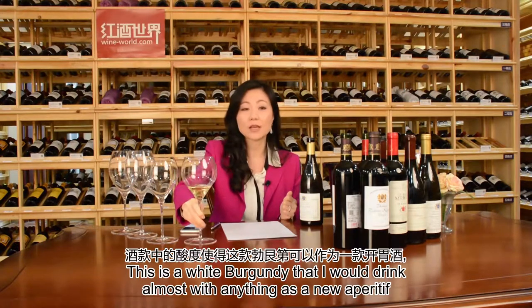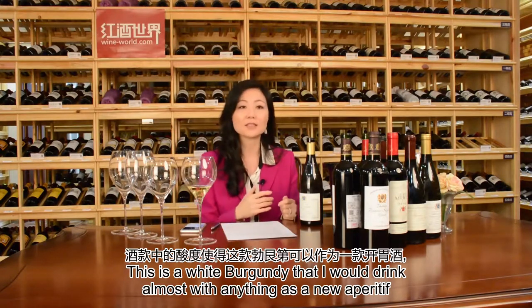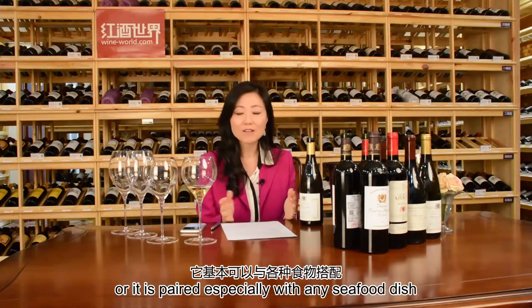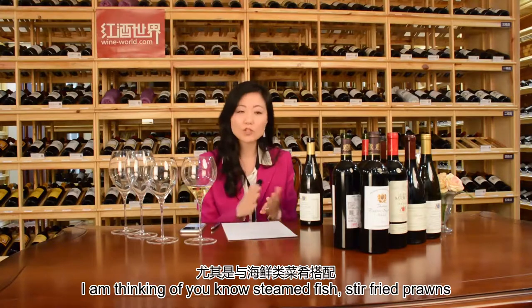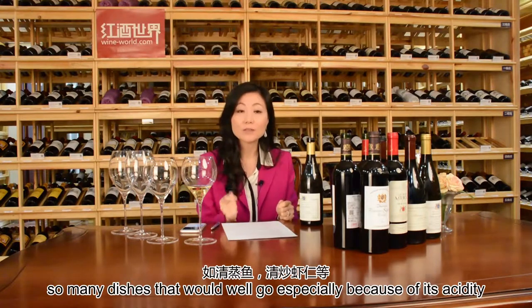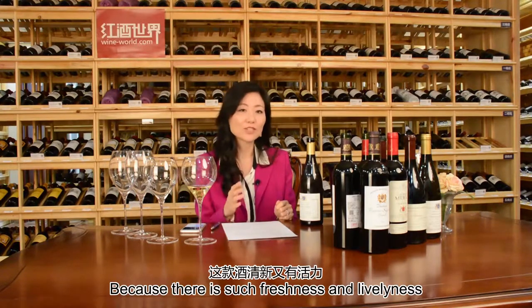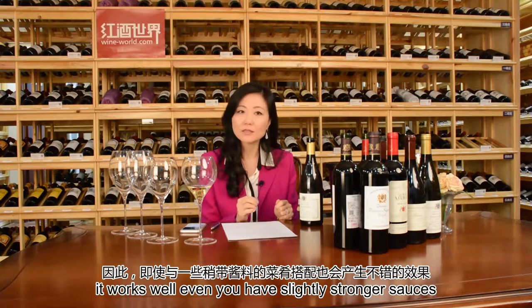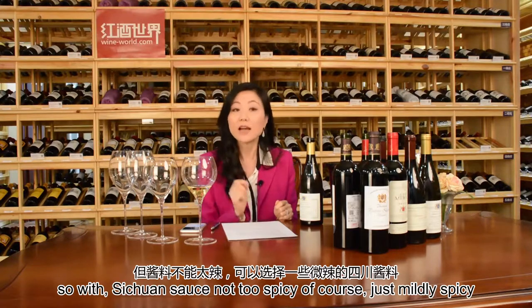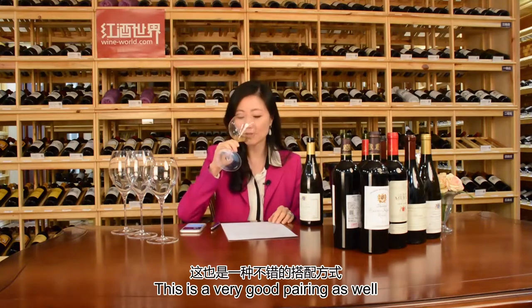This is a white Burgundy I would drink almost with anything as an aperitif, or especially paired with seafood — steamed fish, stir-fried prawns — so many dishes that work well because of its acidity. And because there is such freshness and liveliness, it works well even with slightly stronger sauces. With a mild Sichuan sauce — not too spicy — this is a very good pairing as well.